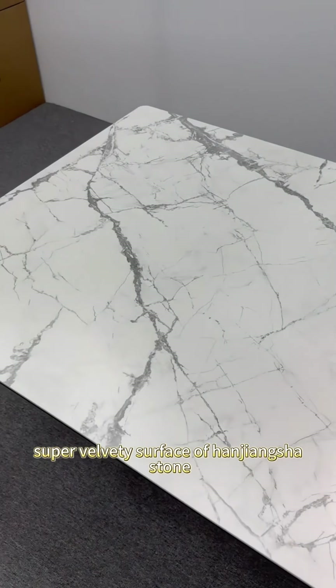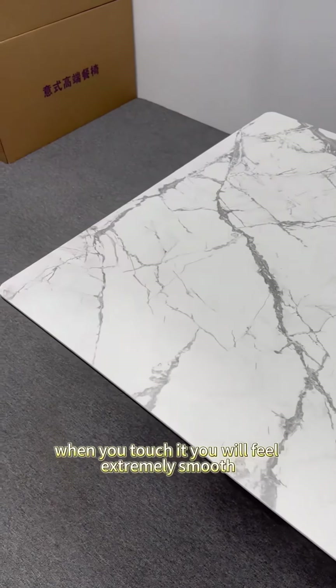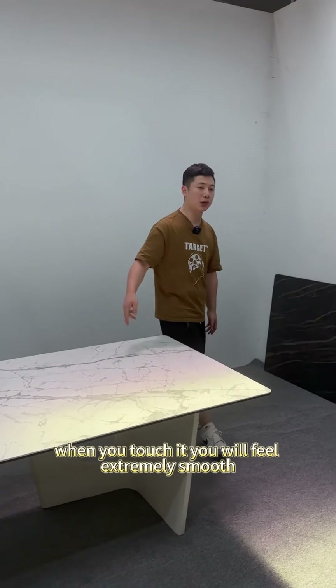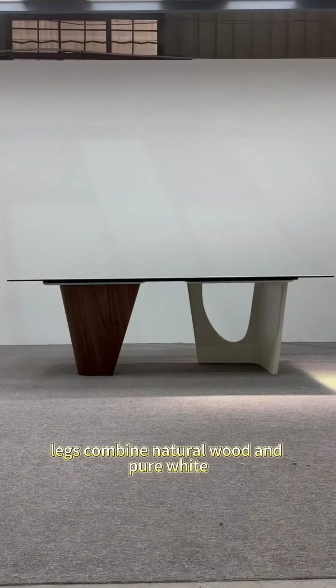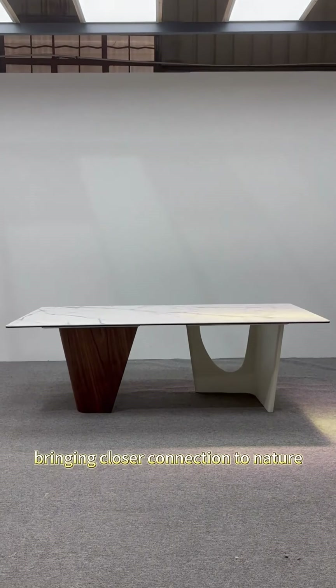Especially with the Lamina super-velvety surface of Hanjangshui stone, when you touch it, you will feel extremely smooth. Moving on from the tabletop, let's look at the table legs. The legs combine natural wood and pure white, bringing a closer connection to nature.